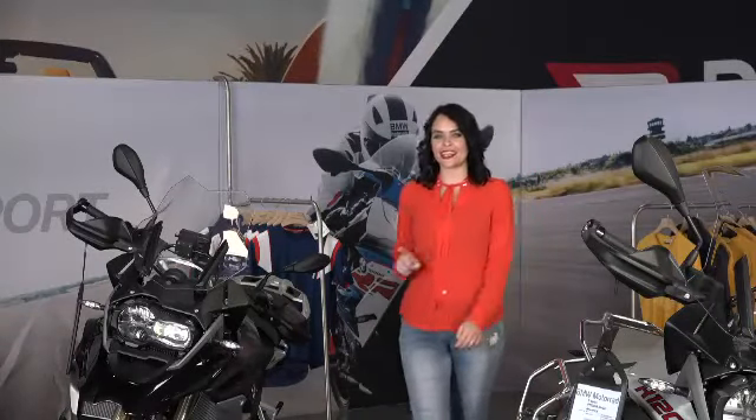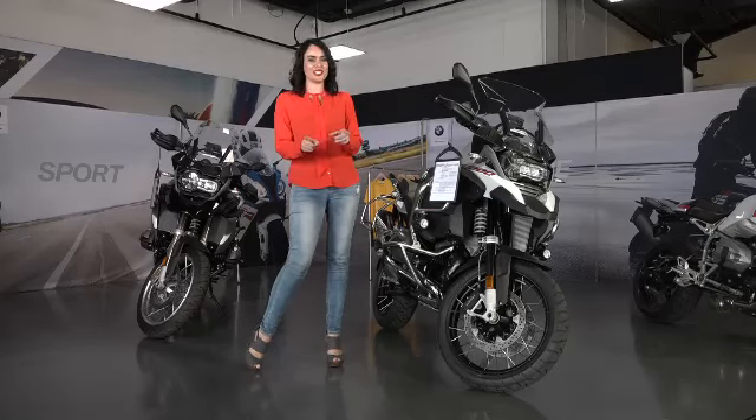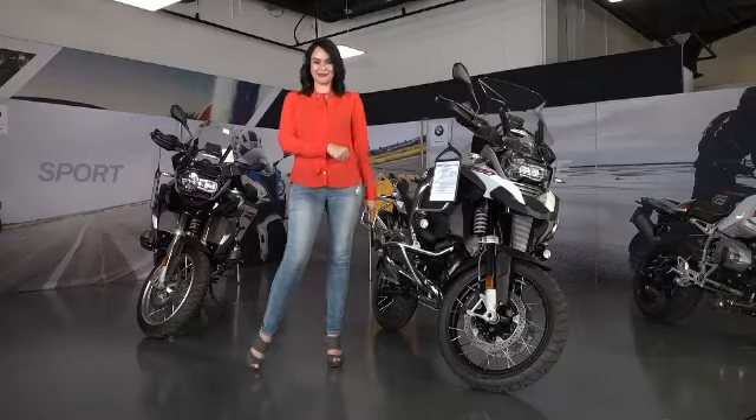One launch that was definitely exciting was that of the GTD, which is the younger, more fuel efficient brother of the GTI. With the performance of a GTI and the fuel economy of a diesel, it makes for the perfect combination of car. Take a look at this beauty.